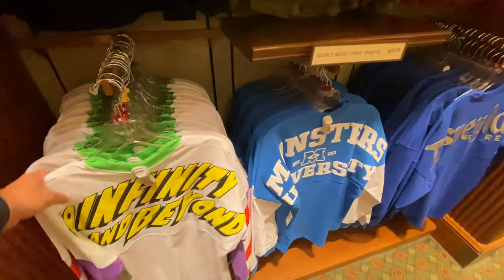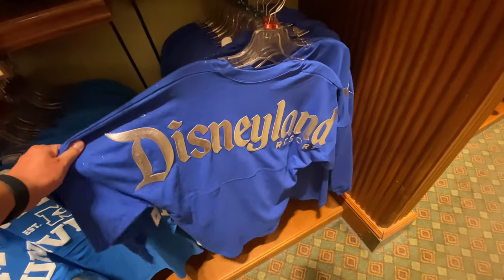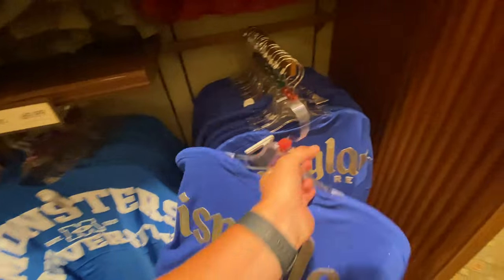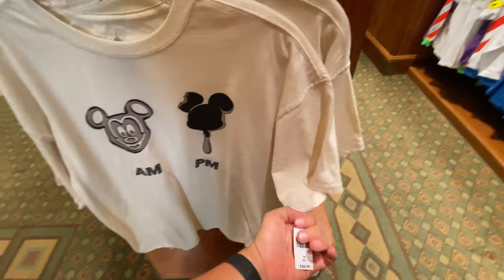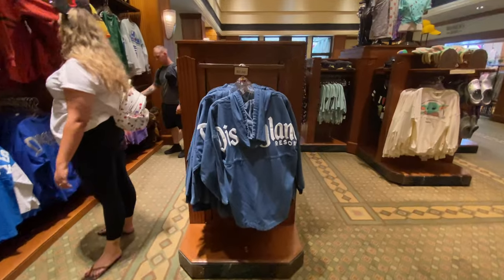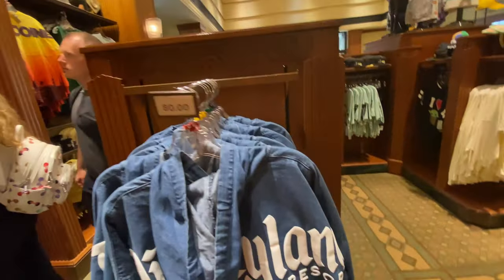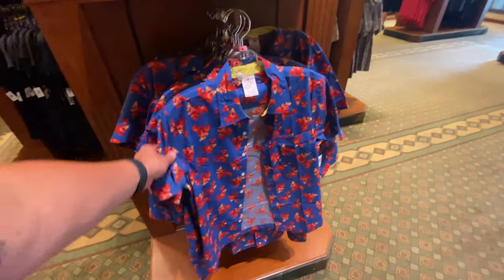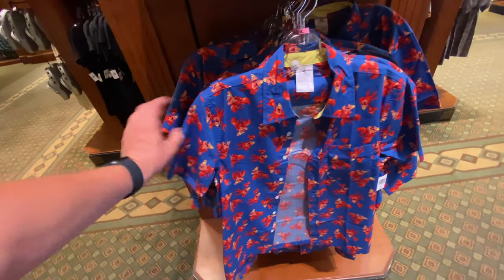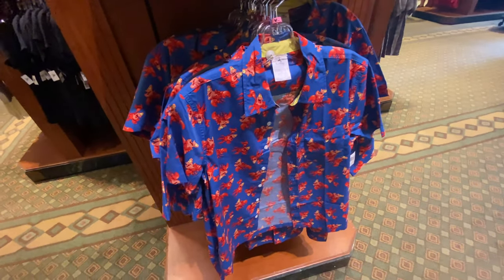They've got the Buzz Lightyear, Monsters University, and this sparkly Disneyland spirit jersey — sparkle, shine. There's a denim one here too for $80 — get rid of it, burn it. This one is honestly my favorite of all the button-downs: I love the colors, the pop of blue with Sebastian — and there's never any Sebastian stuff, I love Sebastian.